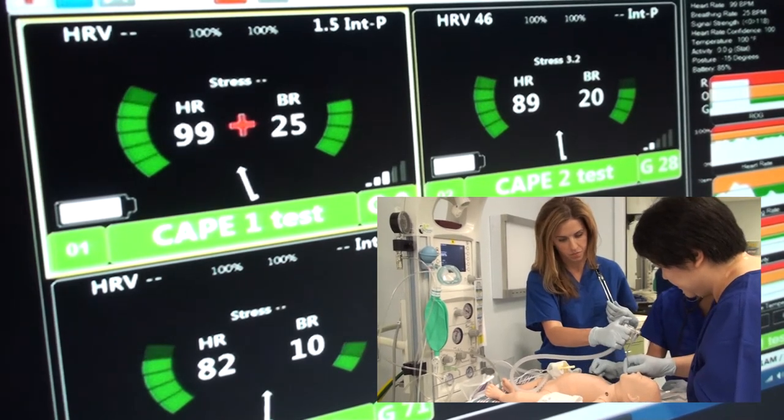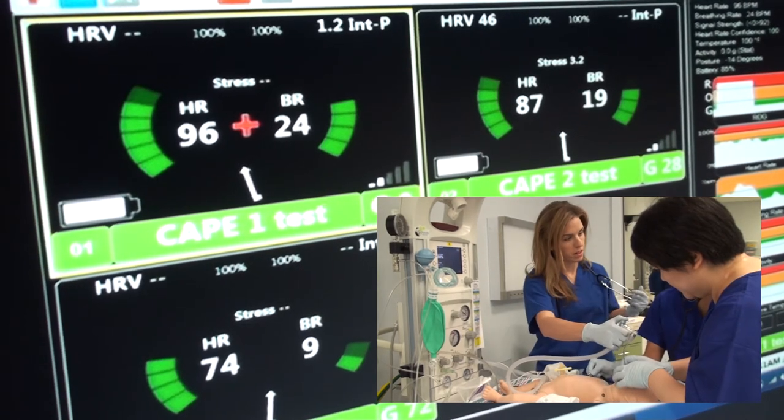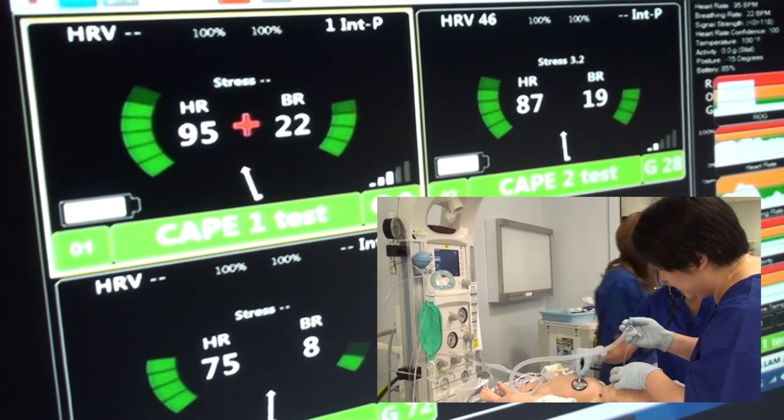The interesting thing was that we noticed once the situation had resolved — we had intubated the patient, the patient's heart rate had improved to a point where we no longer needed to do chest compressions, and the baby started to turn the corner, becoming more responsive — all of our physiology actually went down.